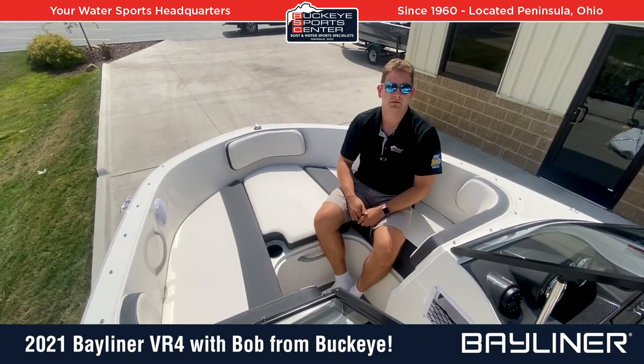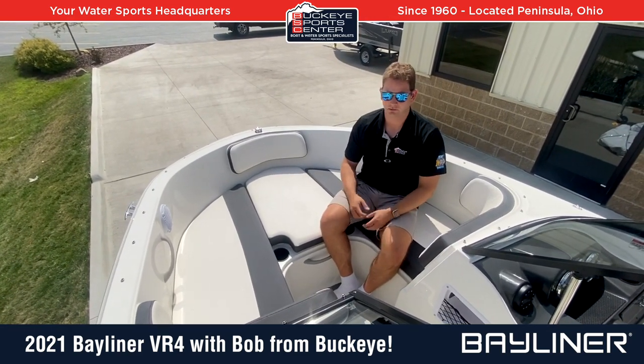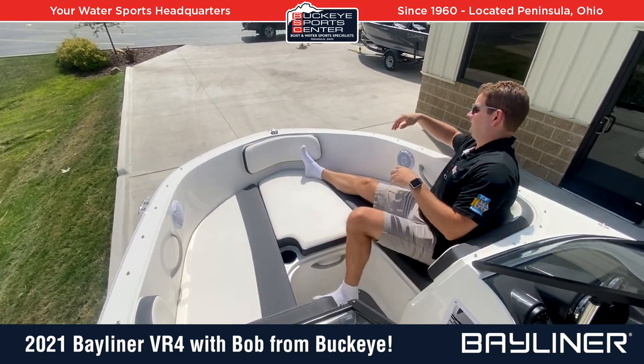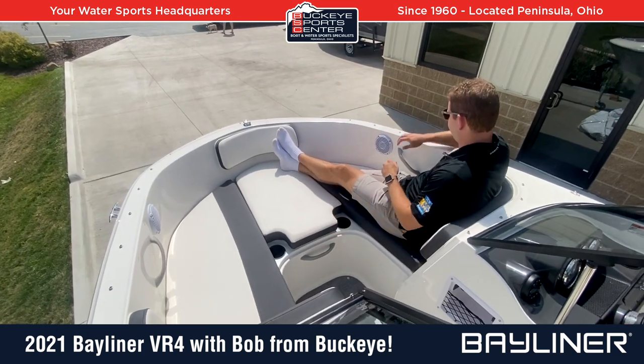Up in the bow area of the VR4 outboard — just a real roomy bow. Being six foot two, I can pretty much put my full body out there in a comfortable position, with a grab handle right here so you can feel secure.